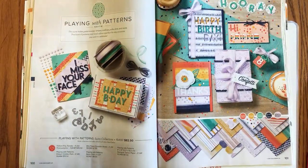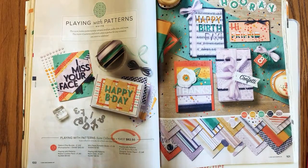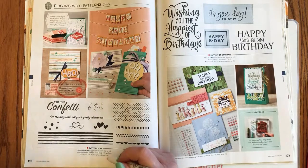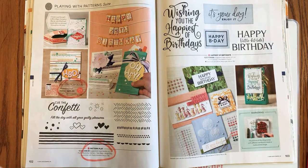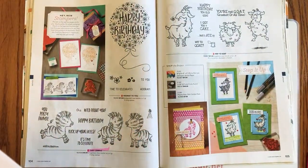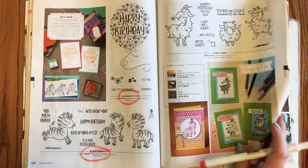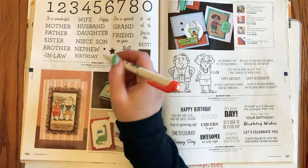Page 100: the Playing with Patterns collection pricing and the Playing with Patterns bundle are retiring — including the Pattern Play stamp set. The alphabet dies will carry over, but the stamp set and bundle pricing will not. Page 104: Zany Zebras and Hooray to You are both retiring. The goats are staying — 'no kidding!' Page 106: the Family Party stamp set is retiring. Page 107: Itty Bitty Birthdays is retiring.